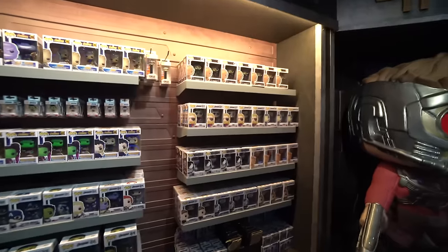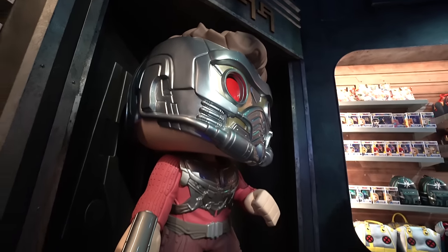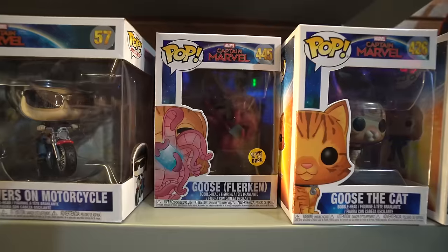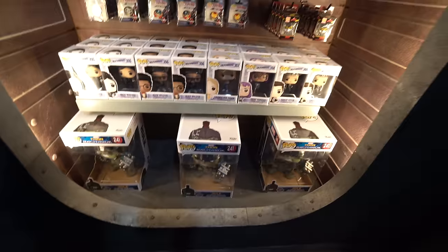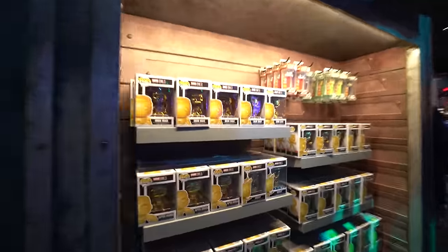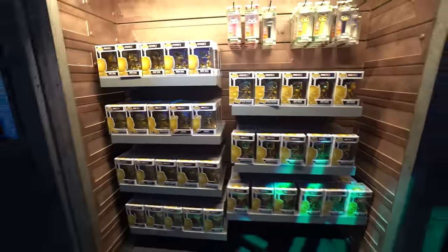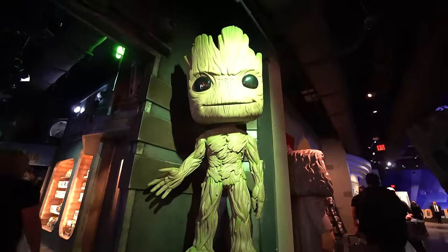Some people are looking for chases over here. We have Infinity War and some Endgame pops as well. Look at that — Venomized Thanos, which is cool. This is a giant Star-Lord. There's a little Captain Marvel section, and Thanos is over in the corner. Next we have Ant-Man and the Wasp, some 10-inch Hulks, Summer Convention exclusives, Fall Convention exclusives, Gold Chrome right here, and some Lounge Fly bags. That's pretty much the Marvel section, and we have a giant Groot right outside as well.